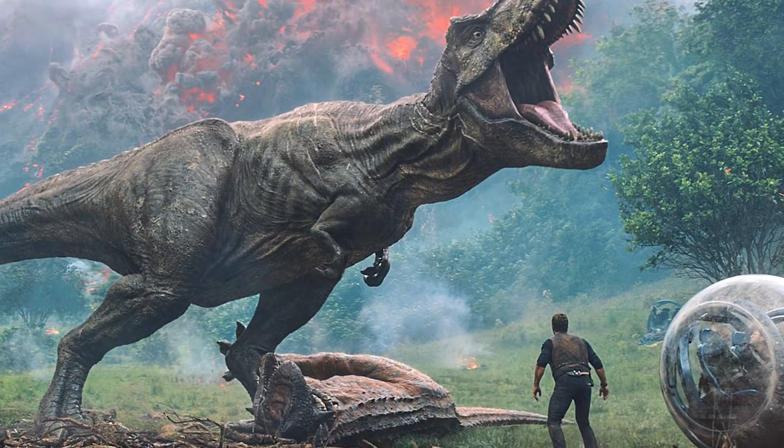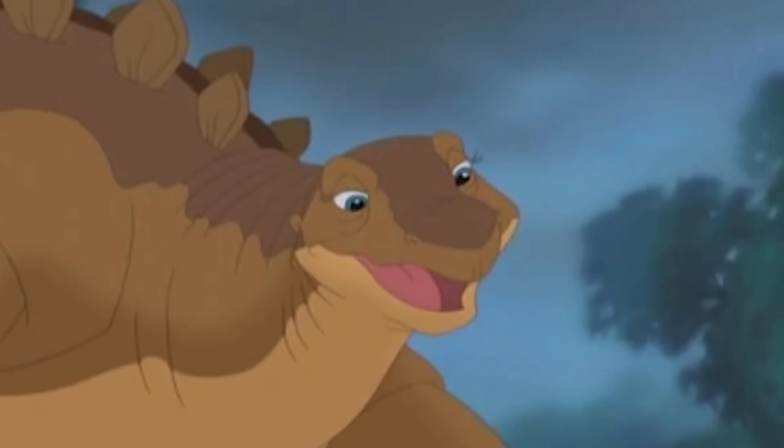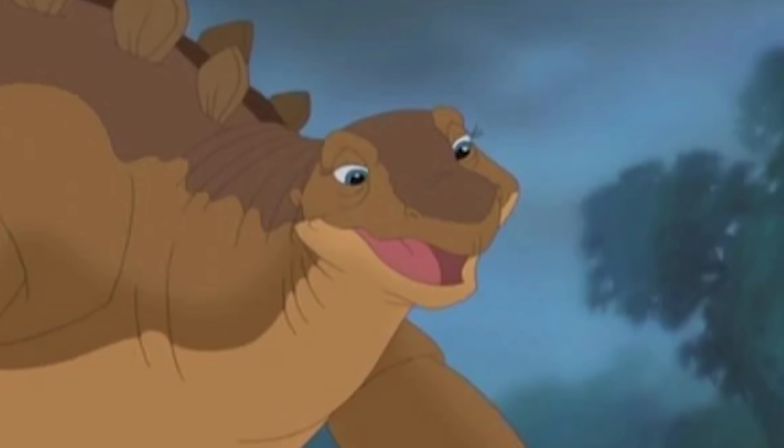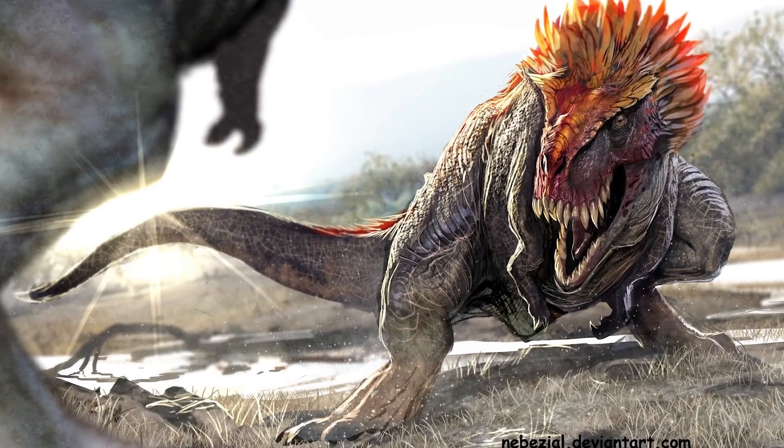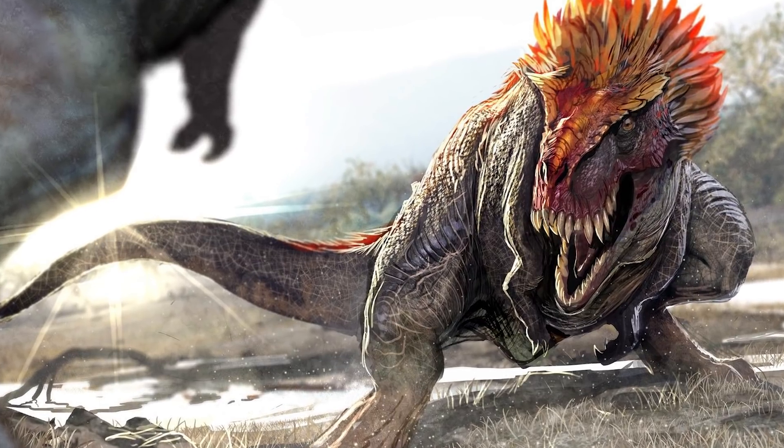So when you think of a dinosaur, you likely think of a massive T-Rex or maybe even a raptor from Jurassic Park. No one thinks of those slow things with the spikes on their backs from Land Before Time — it's a Stegosaurus, by the way. And that's because we like the big scary monstrosities, the stuff that nightmares are made of. We don't want herbivores chewing on plants. We want the absolute viciousness.